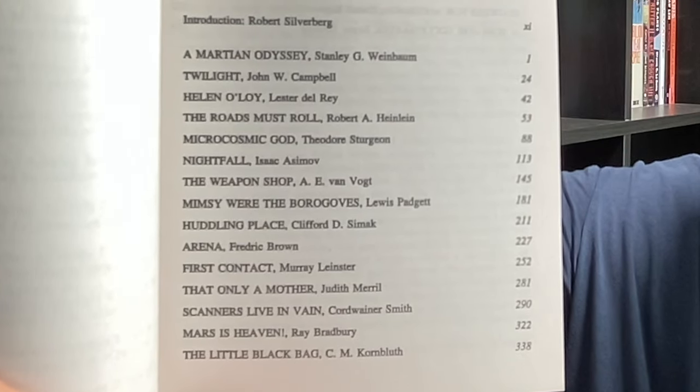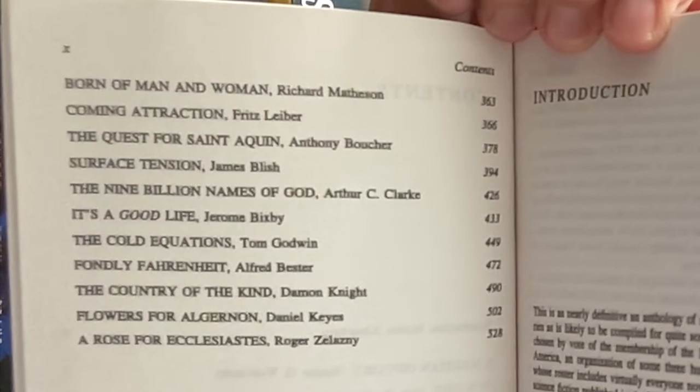I also like to pick up short fiction, and there are some great collections that come up. The Science Fiction Hall of Fame — The Greatest Science Fiction Stories of All Time, Chosen by the Members of the Science Fiction Writers of America — edited by Robert Silverberg. When you get a book from bookoutlet.ca, sometimes they have a little dot saying it's a remainder book.